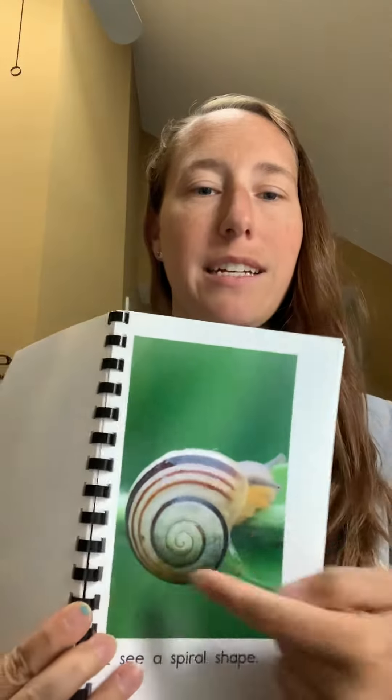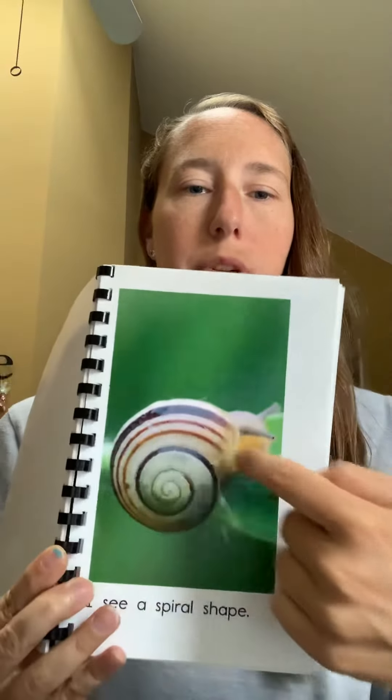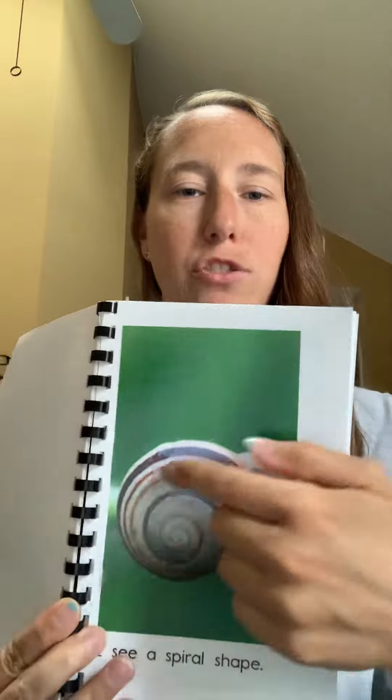I see a spiral shape. It's a snail shell.